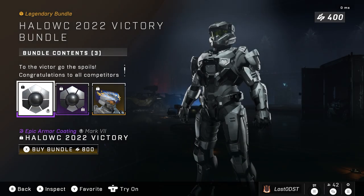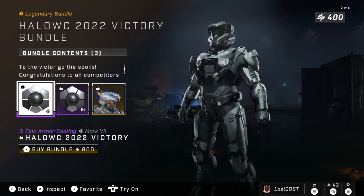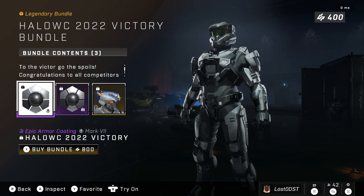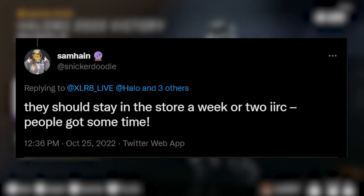I also want to talk about this bundle a little bit. So it did come into the rotation for this week, but apparently it's only going to be around for another week or two. That's according to someone who actually works at 343 — I'll throw the tweet up on the screen. So it looks like it's going to be around for at least another week or two.